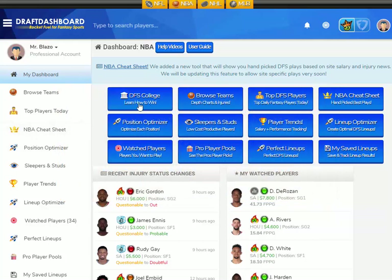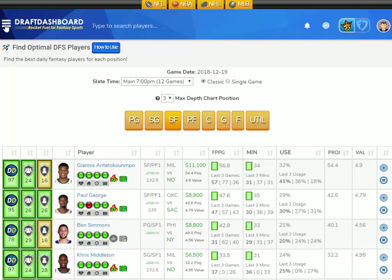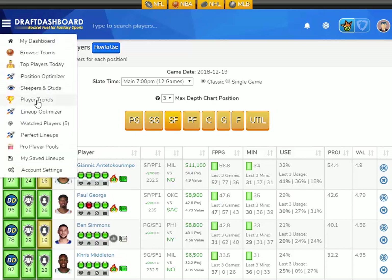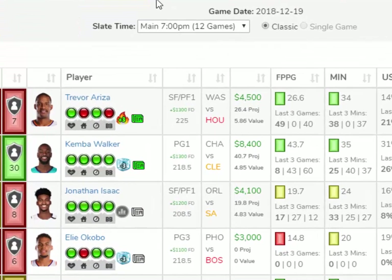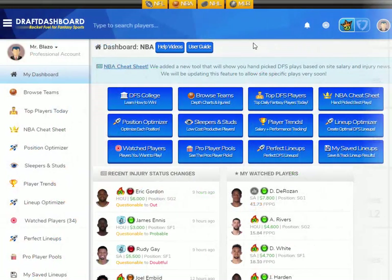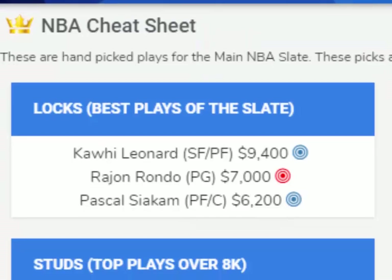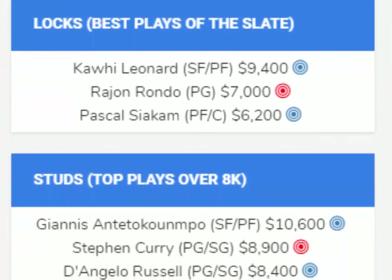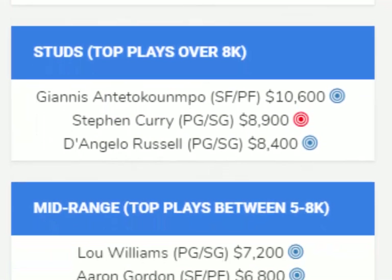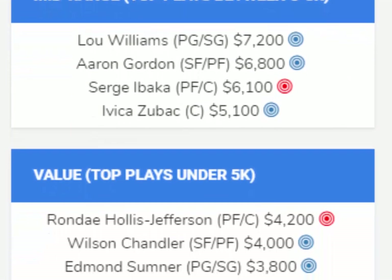For a limited time, we're offering a full 30-day trial to Draft Dashboard. You can try all of our DFS tools for all sports, including the Position Optimizer where you can see the top players ranked for each position. We added a new player trends tool where you can see the top salary differences between FanDuel and DraftKings — a really good tool to help you pick out value. And if you're tired of doing research every day, we just added a cheat sheet that shows hand-picked plays for the slate. No confusing stat lines, no headaches — just a simple cheat sheet showing the absolute best players for your lineups.